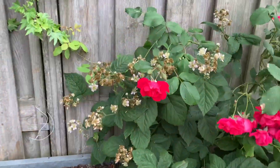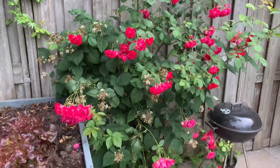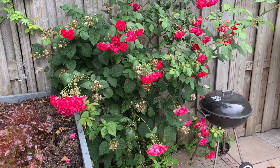And we have some brambles over here as well — brambles combined with roses. They're both from the Rosaceae family, but somehow we have a combined plant.